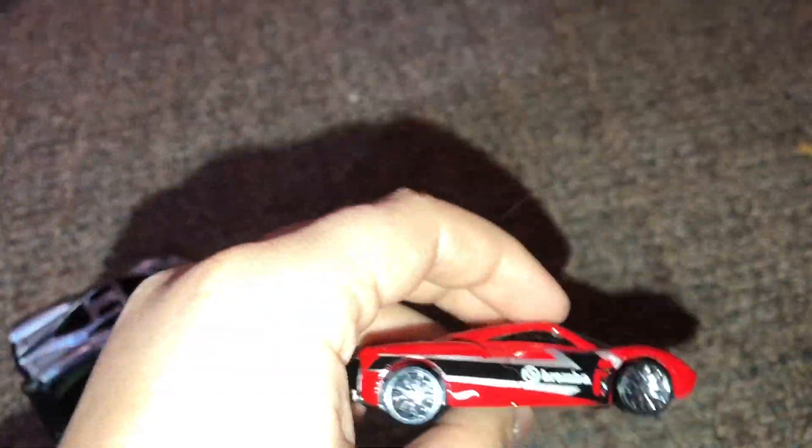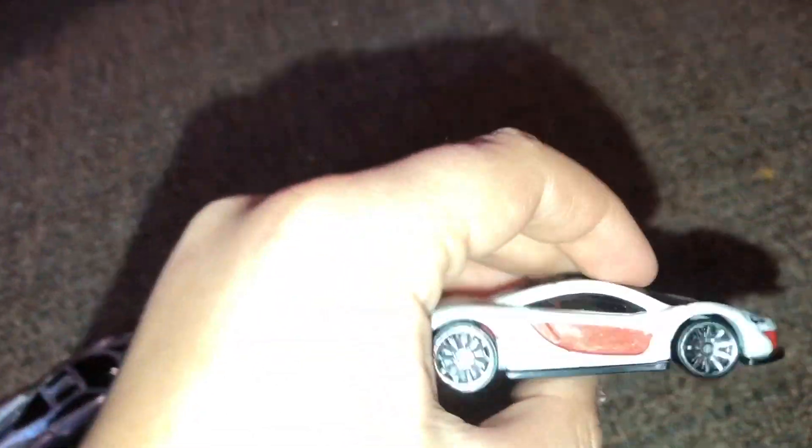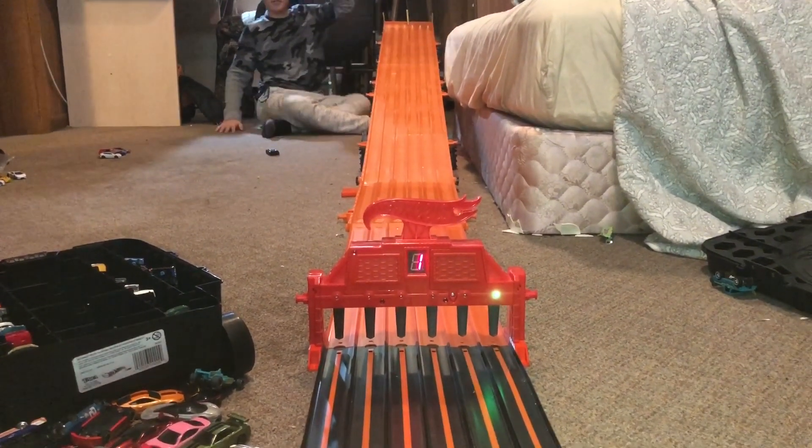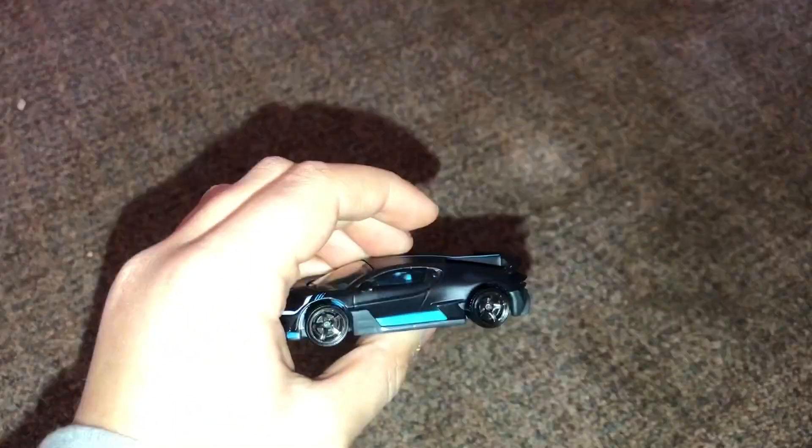So our last hypercar race includes the Pagani Huayra, the Aston Martin Vulcan, the Koenigsegg Jesko, another Pagani Huayra, an Indy 500 Oval, and my brother's favorite the McLaren P1. Winner of the second to last hypercar race is the ID Pagani Huayra. And now for the hypercar championship he has to go up against the Bugatti Divo.